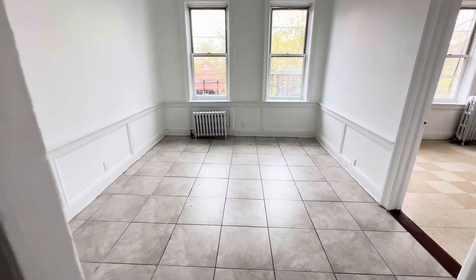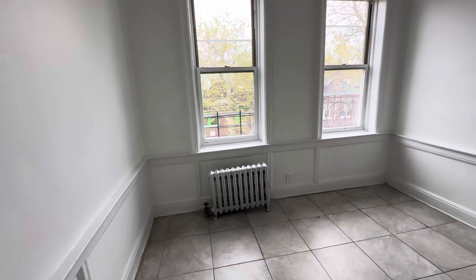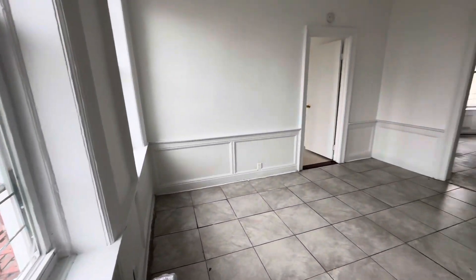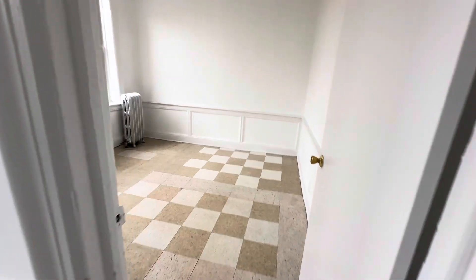This is the living room. And this is the main bedroom.